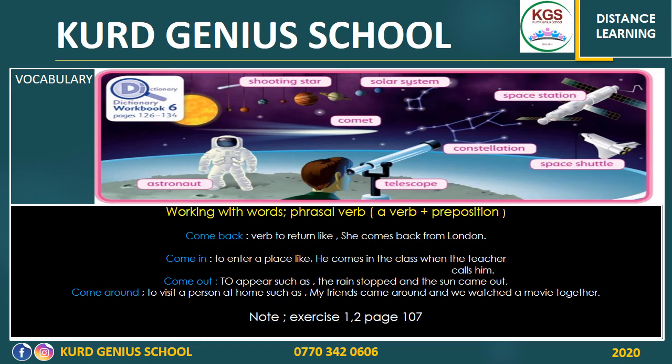'Come out' means to appear. For example, 'the rain stopped and the sun came out' — it means the sun appears. 'Come around' means to visit a person at home. For example, 'my friend came around and we watched a movie together.' These are phrasal verbs. Try to know whether you know any more phrasal verbs — for example, 'called off' means cancelled, and 'passed away' means to die. We have so many phrasal verbs; try to know and use them.